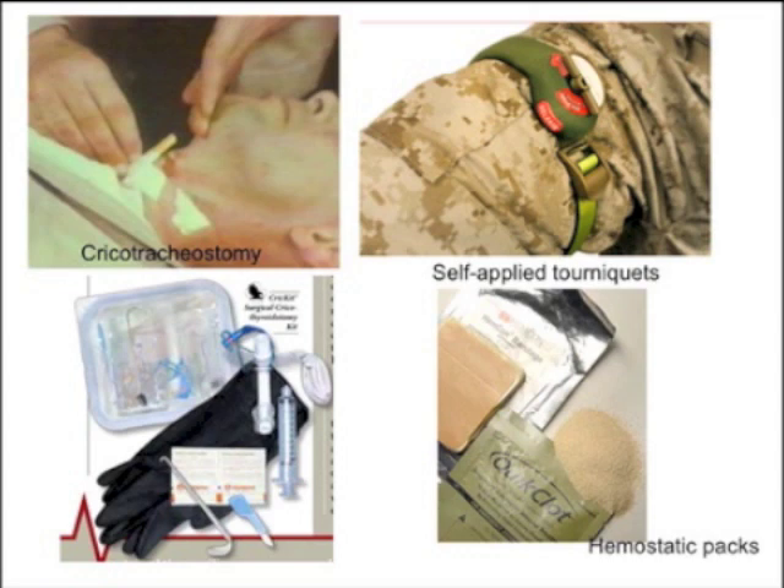Because IED blasts don't discriminate between tissues, there's usually a lot of facial injury, making oral intubation difficult. Medics now carry cricotracheostomy kits in fanny packs. For amputated limbs and fatal bleeding, there are self-applied tourniquets — with one hand, you can place the tourniquet and crank a knob to generate tight tourniquet effect. There are also hemostatic packs containing chitosan — a form of hydrolyzed shrimp shell — which absorbs the aqueous portion of blood, concentrating clotting factors and triggering clotting.